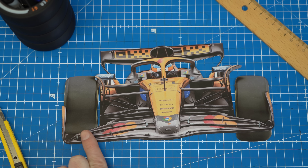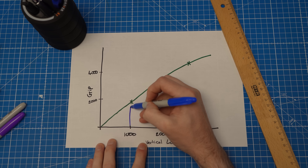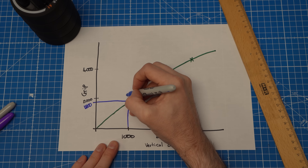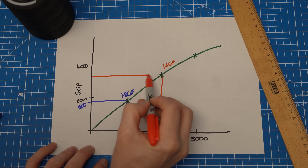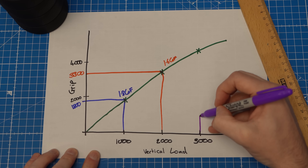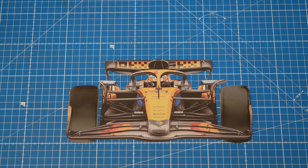To understand why that's important, we need to look at how tyres actually produce grip. When you turn into a corner, weight shifts from the inside wheels to the outside wheels — that's called load transfer. The tyres don't produce grip in a linear way. If you double the vertical load on a tyre, you don't get double the grip — you actually get less than double. So imagine you've got 1,000 units of load on a tyre: it might give you a coefficient of friction of 1.8, so you get 1,800 units of grip. But with 2,000 units of load, the coefficient drops to, for example, 1.65, giving you 3,300 units of grip — not 3,600. And with 3,000 units of load, the coefficient drops further to, let's say, 1.5, giving you only 4,500 units of grip.